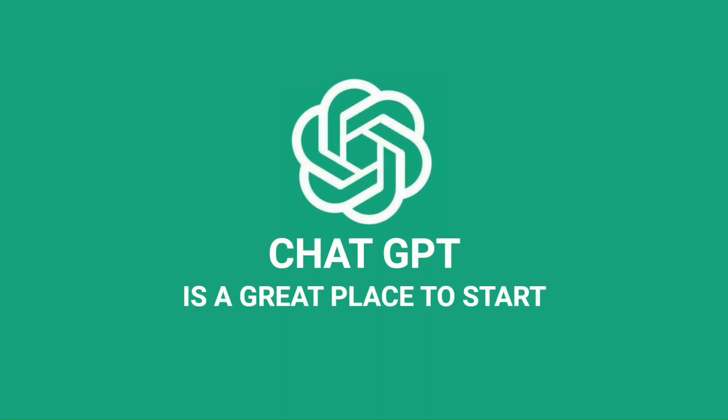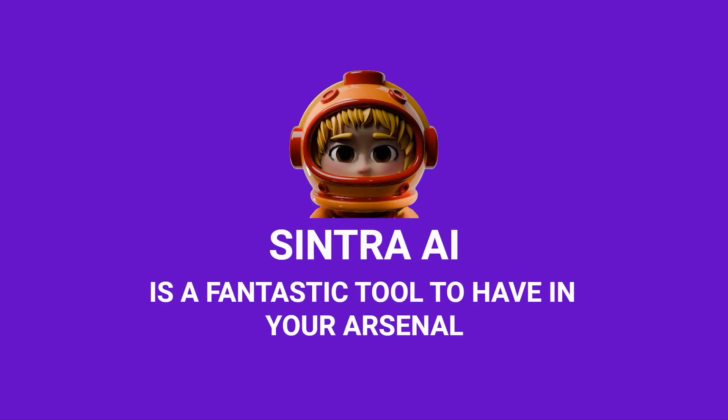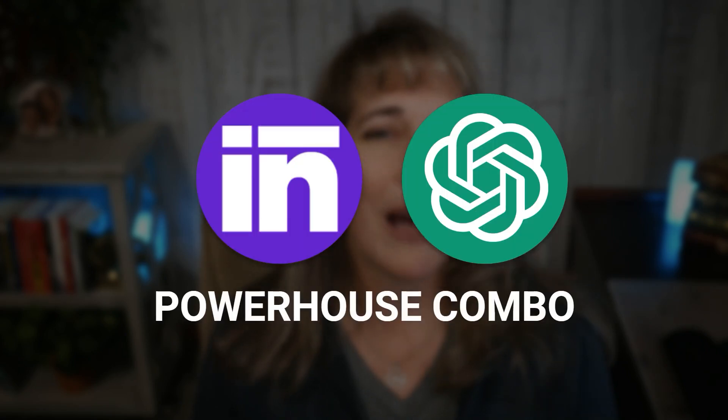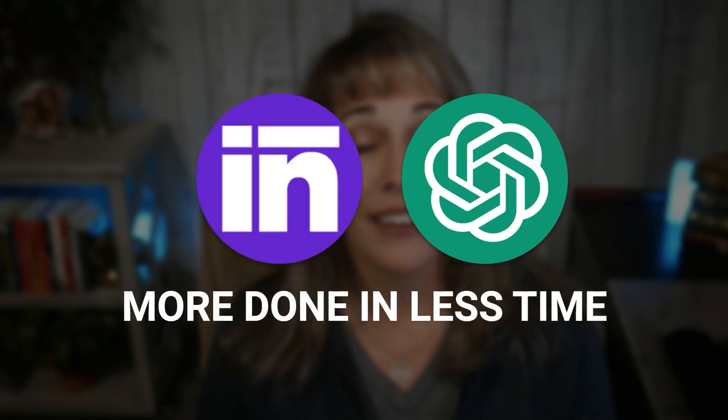So which one is right for you? Honestly, it depends on what you need. If you're just starting out and want a flexible AI that can do a bit of everything, ChatGPT is a great place to start. But if you're ready to work smarter and want an AI that's already built with your business in mind — whether you're a coach, course creator, or entrepreneur — Cintra AI is a fantastic tool to have in your arsenal. If you can, why not use both? Together, they create a powerhouse combo that can help you get more done in less time with less effort.